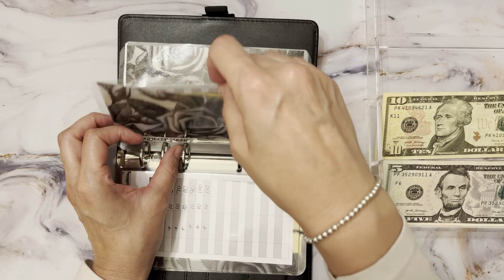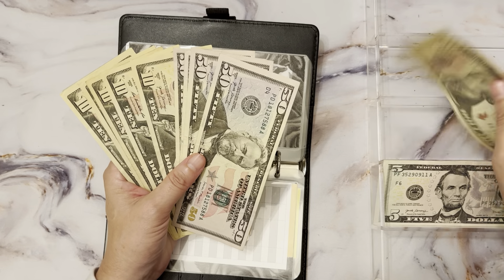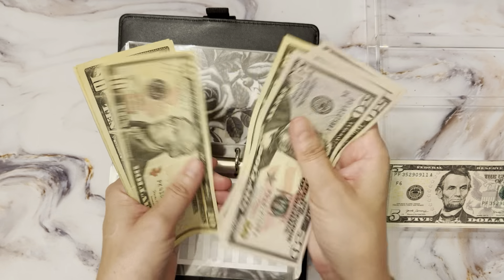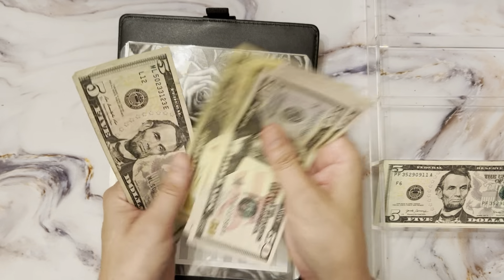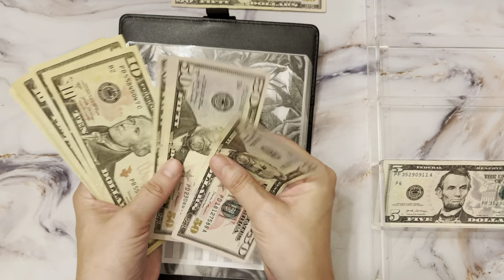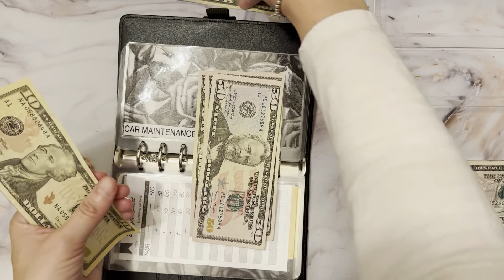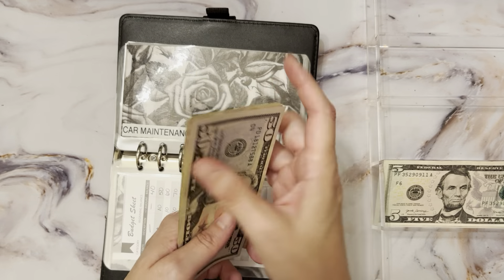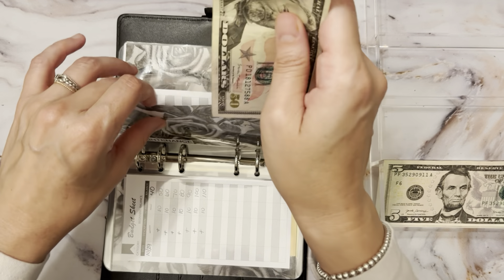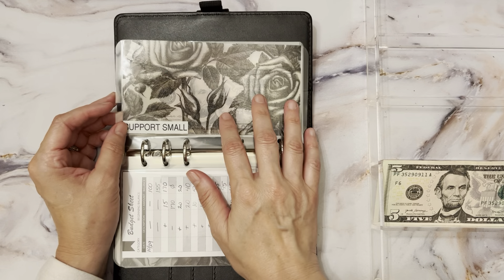Car maintenance is getting $10 today — I'm going to need brakes and tires especially since I drive so much. We have $265 in there. I'm going to take the $50 and break it into tens so it's easier to pull from later, and put the $50 back in. That way I don't have to go looking for change.